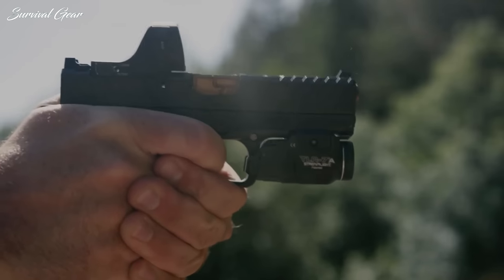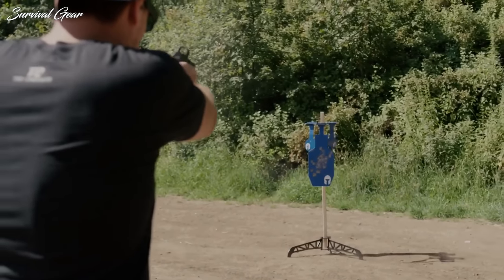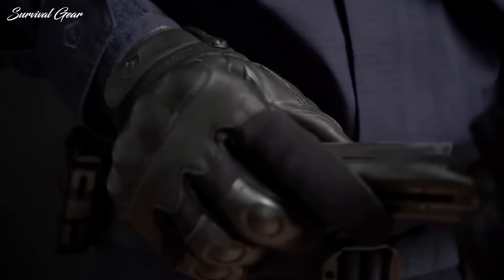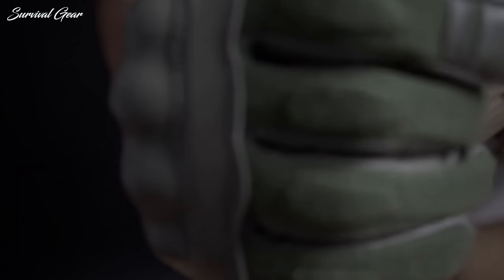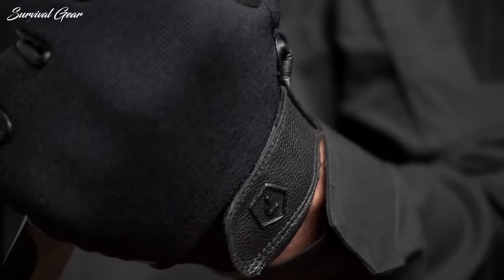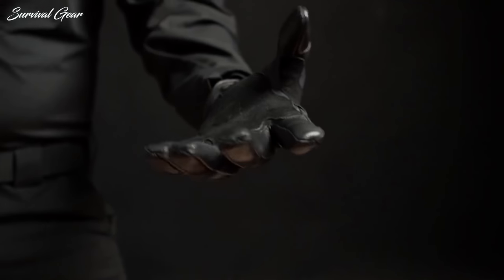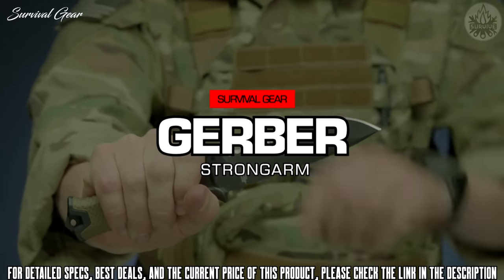In today's video we are taking a look at some of the best tactical gear that offer the same build quality, standardization, and functionality that you've come to expect from gear used by operators — albeit with a more civilian appeal. So whether you're into the army, navy, air force, or you simply like cool tactical stuff, we've got you covered with heaps of the coolest tactical gear available on the market right now.